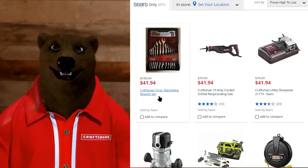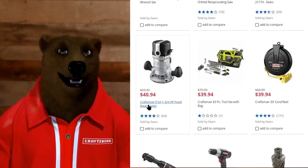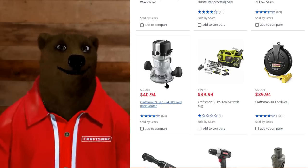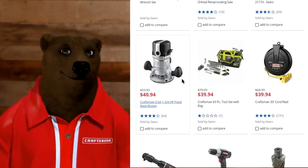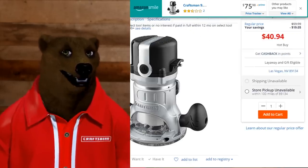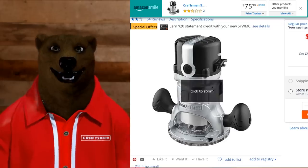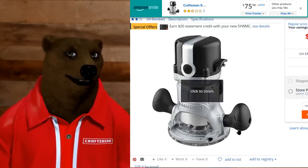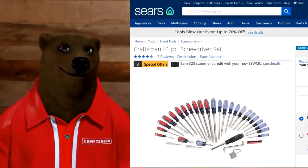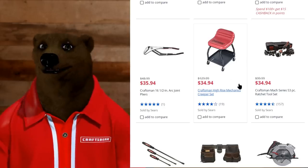Craftsman 12-piece ratcheting wrench set for $41.94 — why would I not get the GearWrench set or something? But here we go — Craftsman base router for $40 bucks. That's got to be a decent deal, right? Online it's $75, so that seems like it might actually be worth buying. The warranty on that — it's not a lifetime warranty, so they're going to be around long enough to fix it if there's a problem. So if you're looking for a nice little router, that seems like a decent deal. We found one!